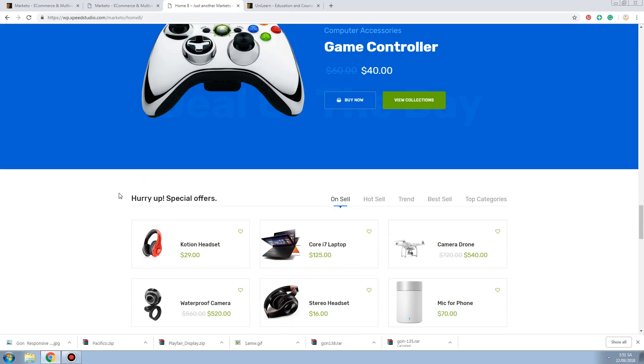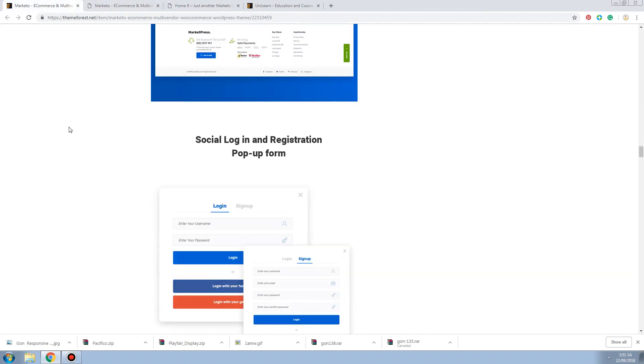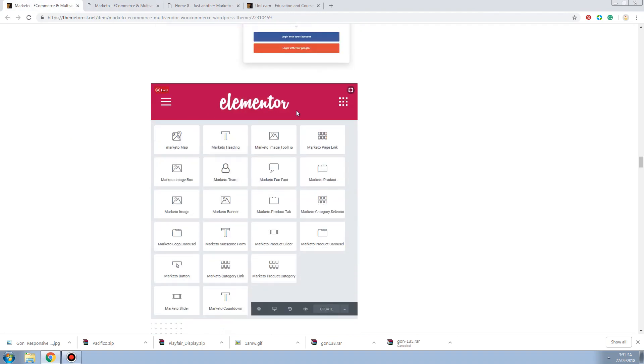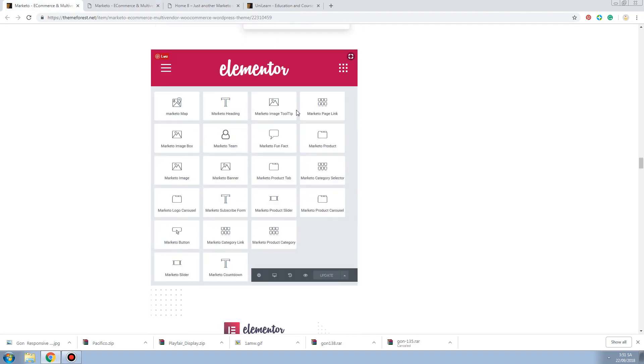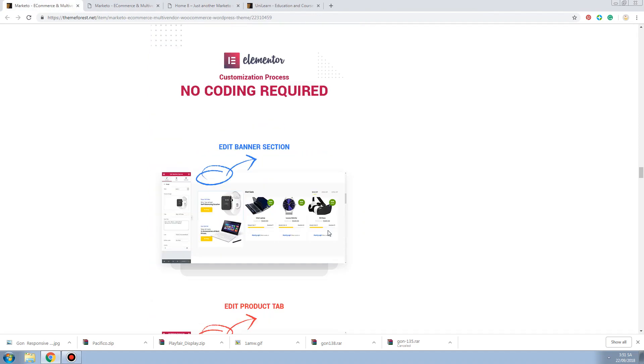So they basically have, you know - I thought they used Visual Composer, but actually they use Elementor. And I think they have many blocks for shopping.